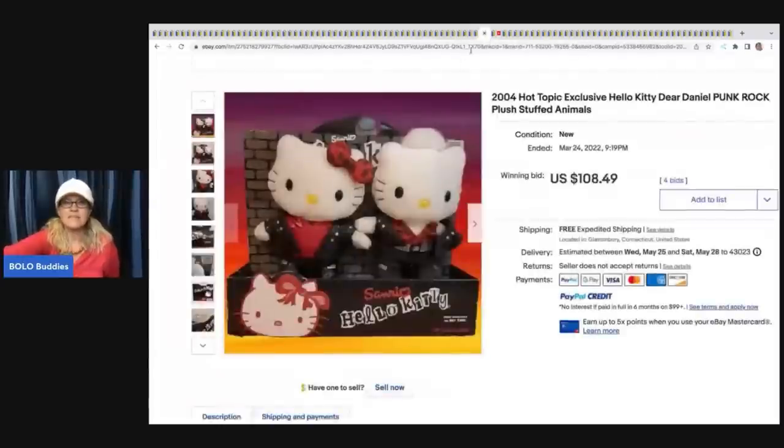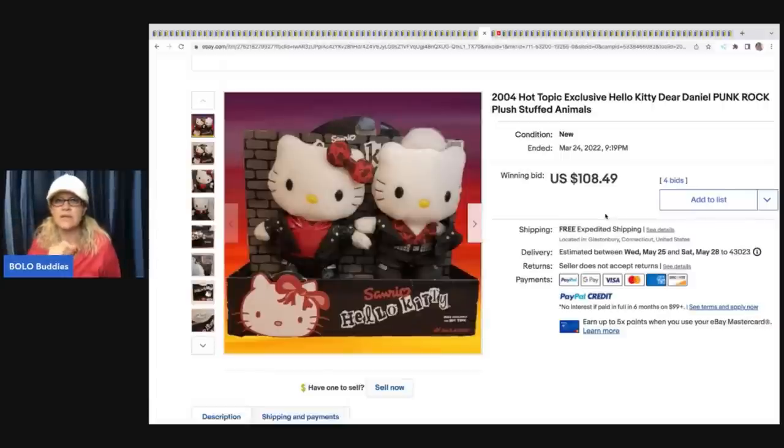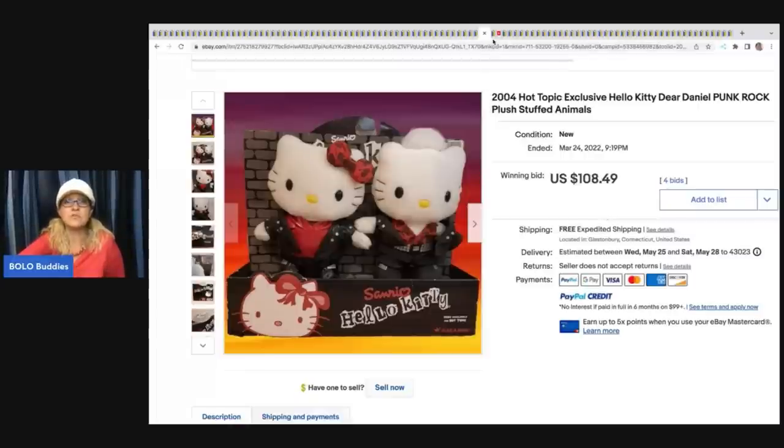The next item is this Hot Topic exclusive Hello Kitty Punk Rock Plush Stuffed Animals from 2004. This was purchased from Auctions For You, who did a huge toy buyout and offered up toys at big toy boxes - some for around $500 as reseller lots. This one item sold for $108.49. She has an unboxing over on her channel - Suzy Q's Never Ending Jewelry Party.